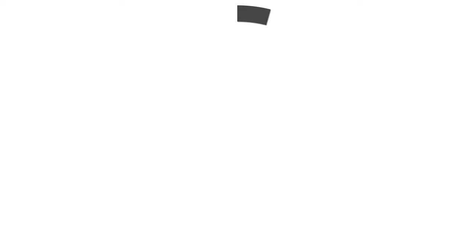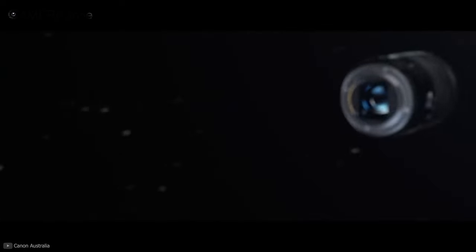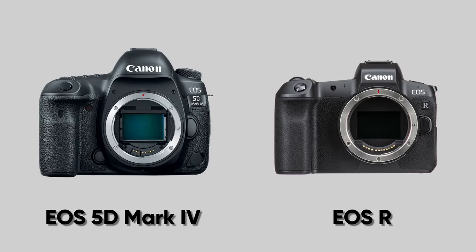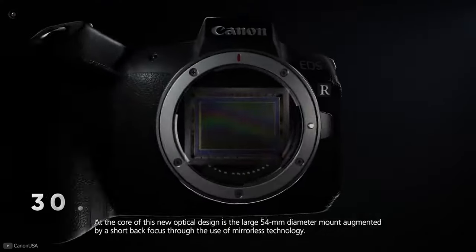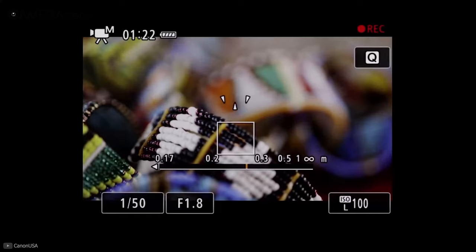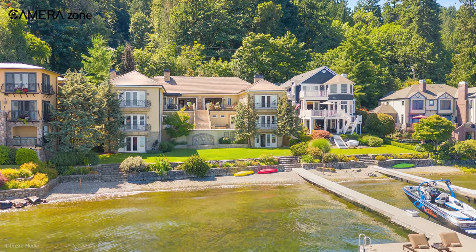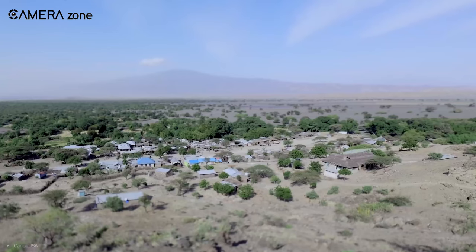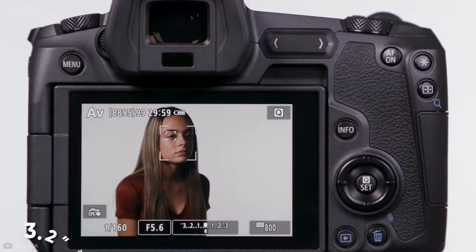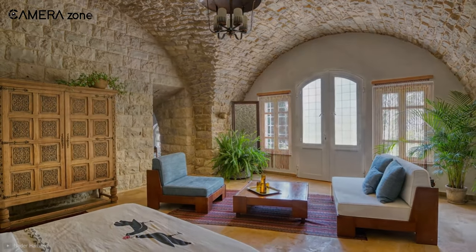Next we will take a look at the Canon EOS R. As the popularity of mirrorless cameras rises, Canon responded and the EOS R was their first full-frame mirrorless camera, sharing many impressive features of the Canon 5D Mark IV with a more affordable price tag. It features a 30.3 megapixel full-frame sensor capable of capturing 4K UHD videos at around 30fps. It also comes with 5,655 manually selectable dual-pixel autofocus points, and can capture 14-bit raw format. It comes with a 3.2 inch fully articulating touchscreen and a 3.69 million dot OLED viewfinder, and can shoot around 370 images per battery charge.